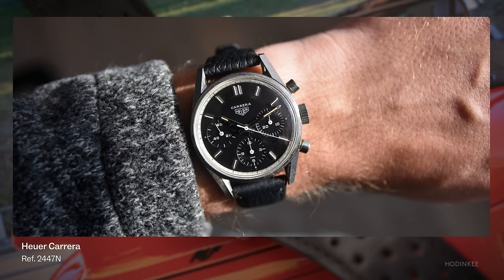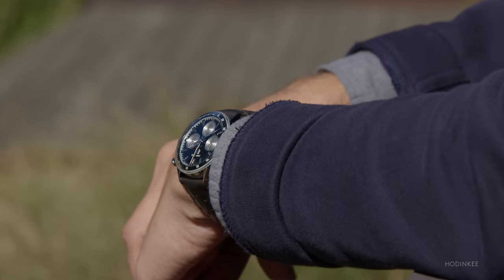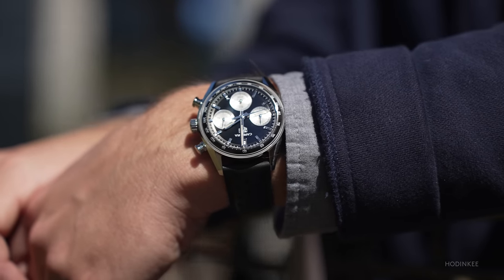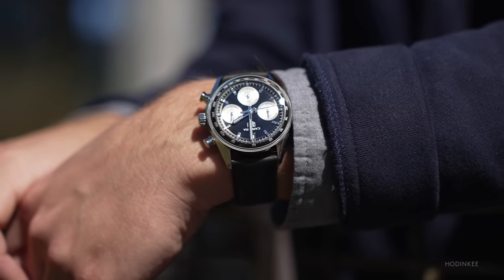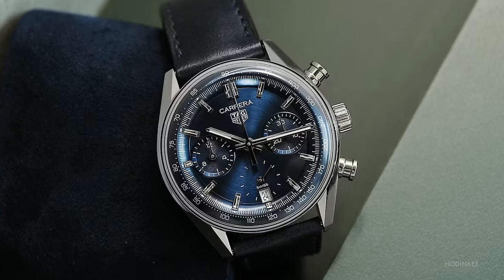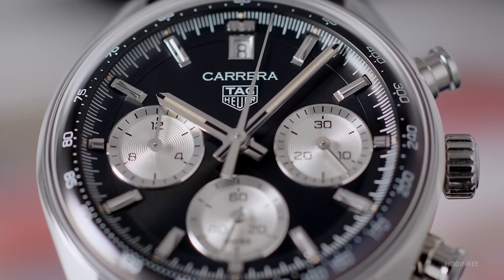This could also just be because they're typically less expensive than vintage Daytonas or Speedmasters. This brings us to the introduction of the new 39 millimeter Carrera glass box at Watches and Wonders this year. It was introduced in two variations: the black dial, which I have here, and a more modern-looking blue dial variation. I'm focusing on the black dial because I like it a little bit more — it's a little bit more vintage-inspired compared to the blue dial.